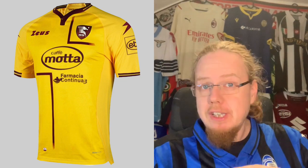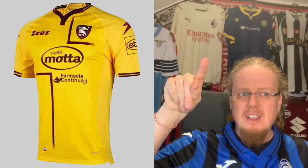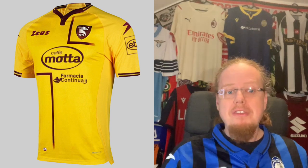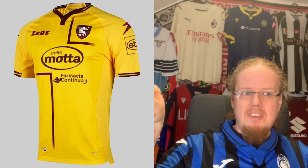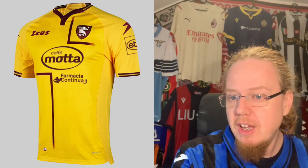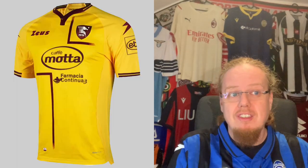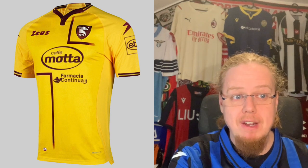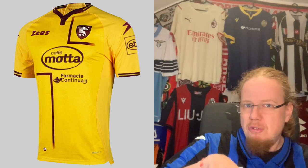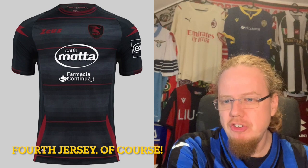The Salernitana third jersey is a bit of a head scratcher. I don't mind the color or the accent, which are the club colors, but there's a hint of a cross — an L and then half a T — that looks downright weird. The color is fine, the sleeve curves are fine, but these angles don't make any sense to me personally and take this jersey down quite a bit. Someone would have to explain it to me. I'm giving it three stars — it just doesn't seem complete.